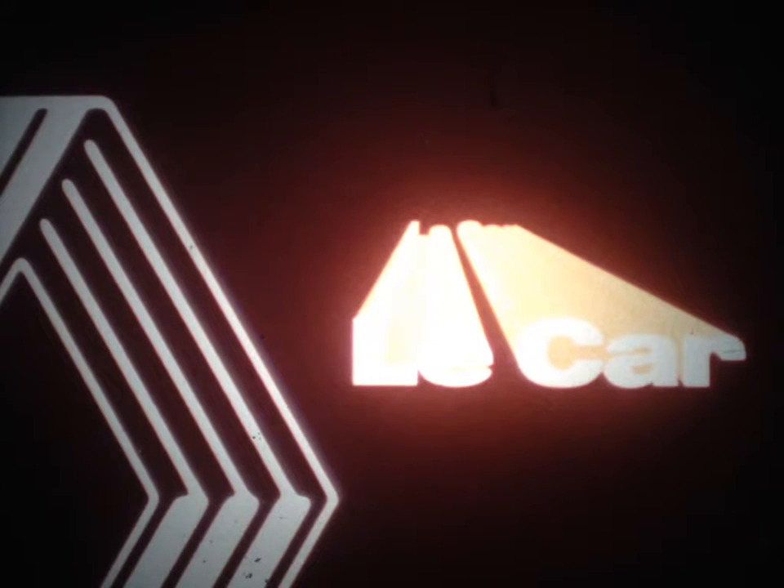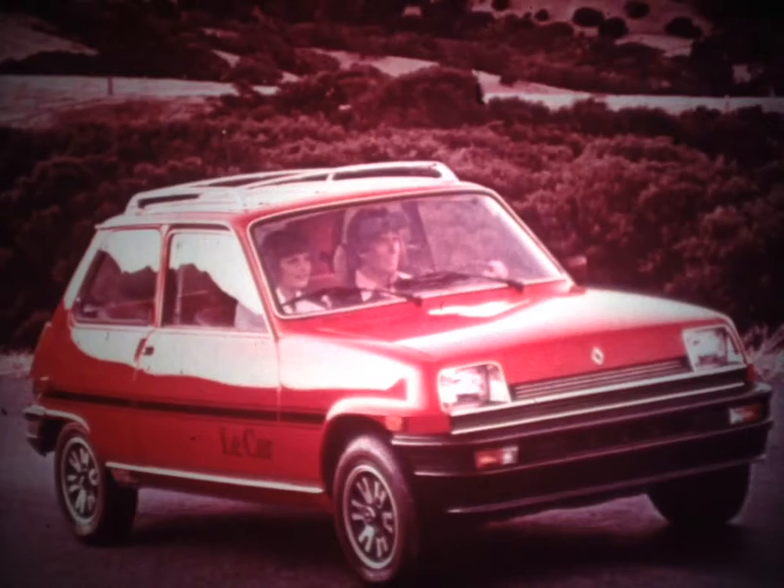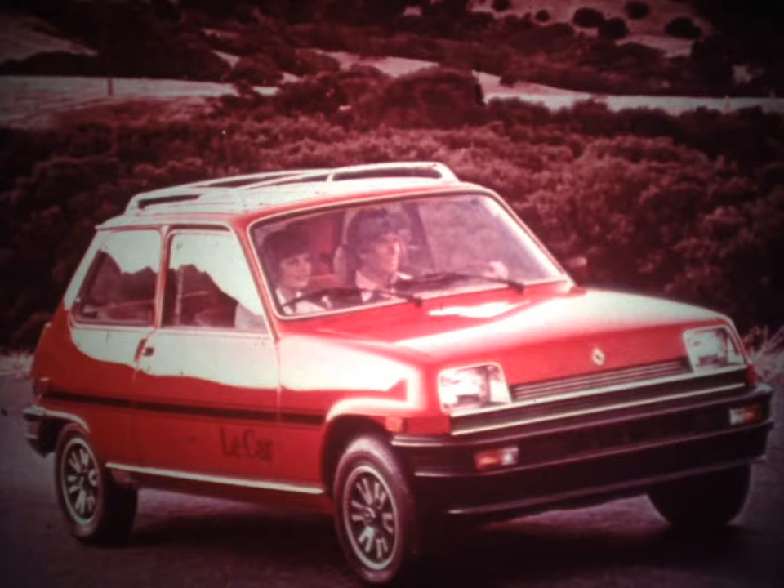The Le Car by Renault is an excellent example of small car engineering. Its engine and chassis systems help to ensure on-the-road performance that blends fuel economy with reliability. Its body design wraps the driver and passengers in a clean and comfortable environment.